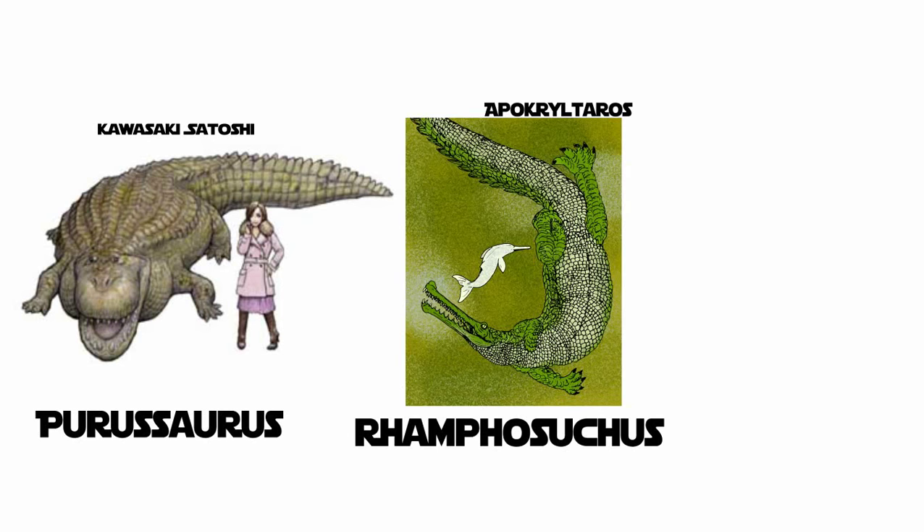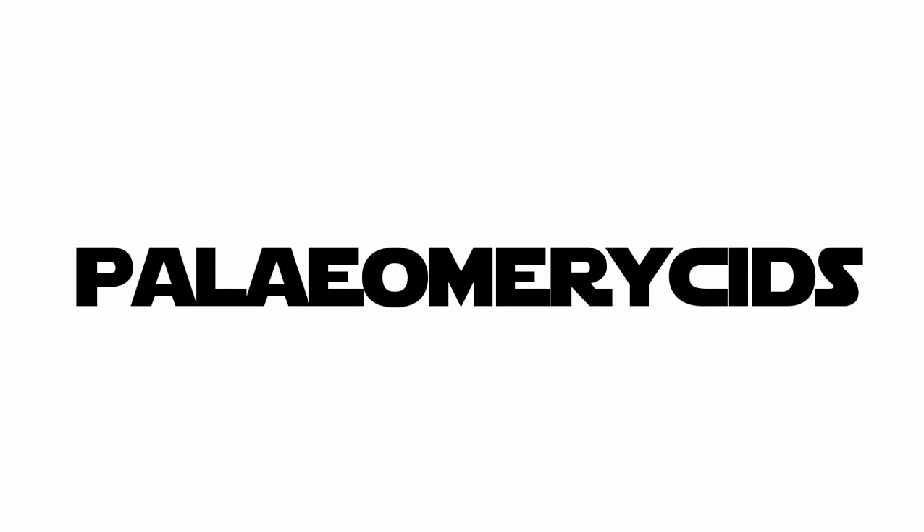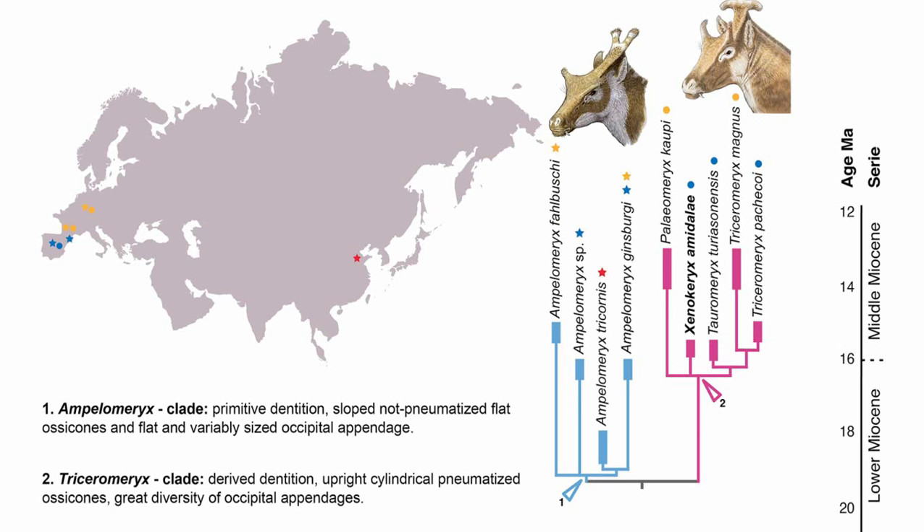But many strange extinct organisms dwelled the Earth during this time period too, like the massive caiman Purosaurus in South America, and the false gharial Ramphosuchus, which inhabited modern-day India. And yes, the even very overhyped Mega Piranha of South America. There is also a bizarre-looking group of mammals in Eurasia called Palaeomerseds, a strange group of deer-like animals with three horns — Xenocurex, of course, belonging to this group.